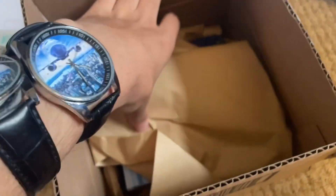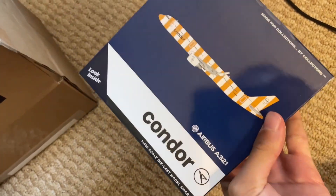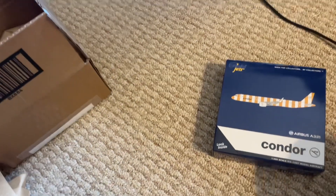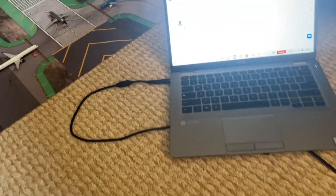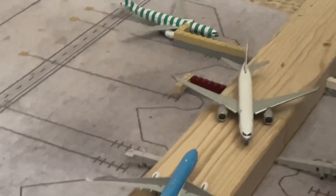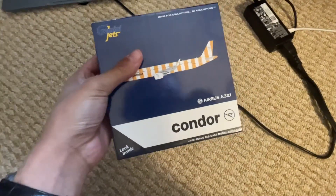Yeah, so let's see what's in here. Oh, it is the Condor A321 Neo — excuse me, just A321. So this is the yellow version of the one that I ordered. I'm just going to put that to the side. The last one I showed you was the green one — that was my last unboxing video. But now we have the Condor yellow A321.